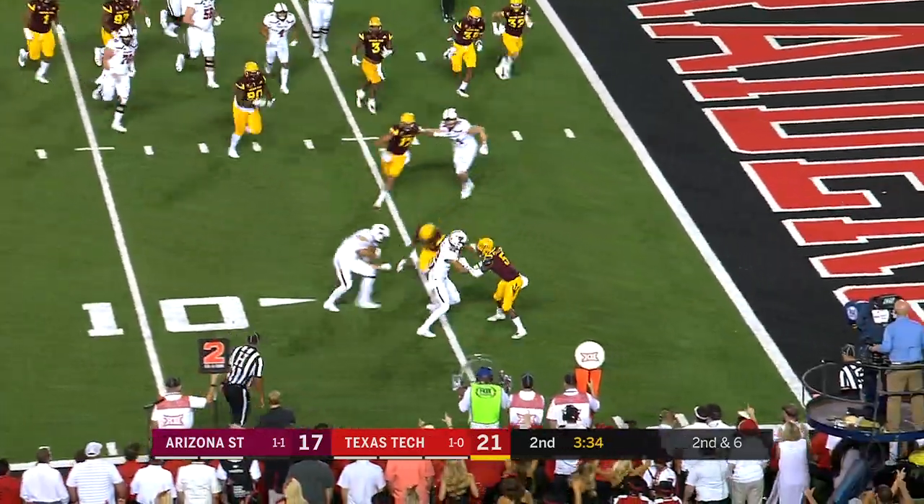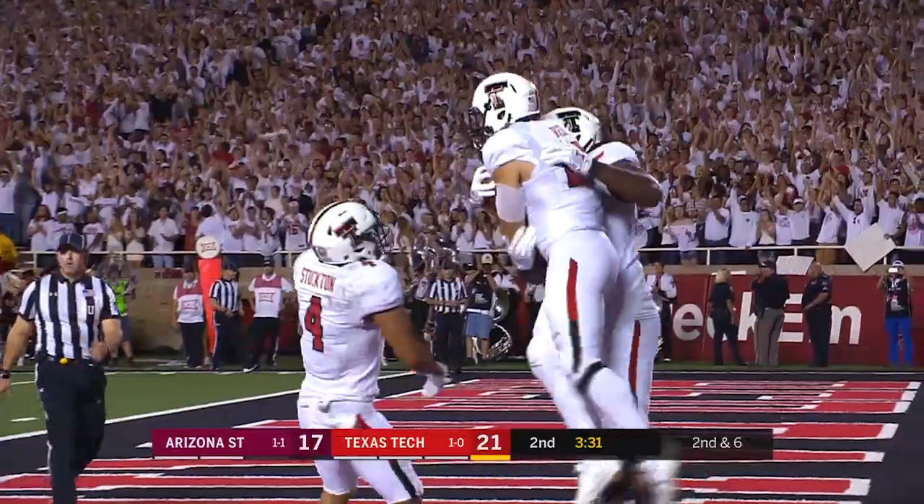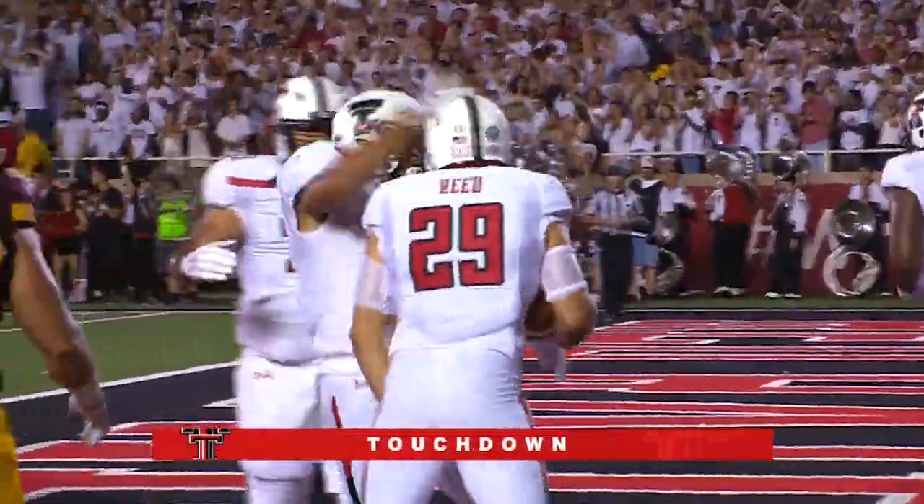Play action. And it is caught. At the five-yard line and fighting into the end zone is big running back Mason Reed. Touchdown, Texas Tech.